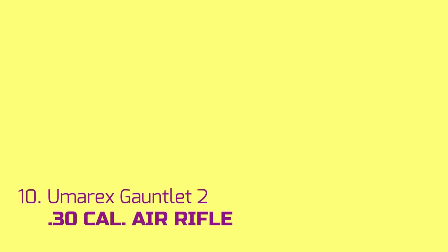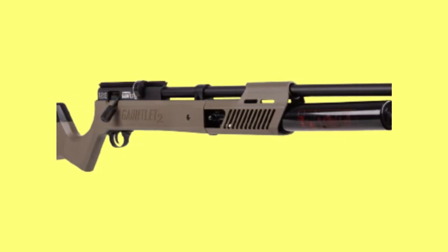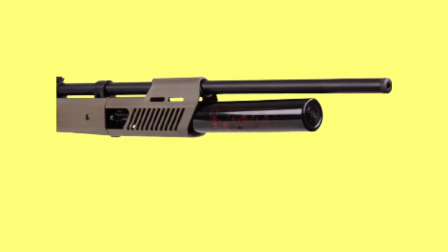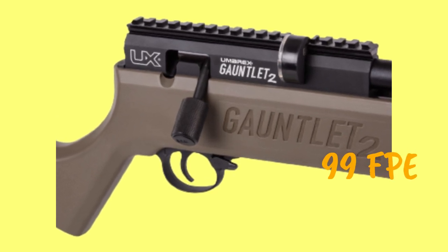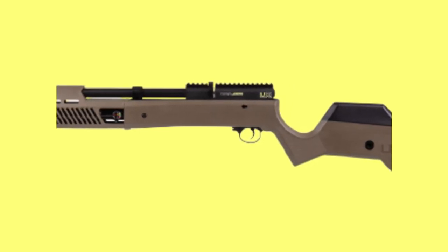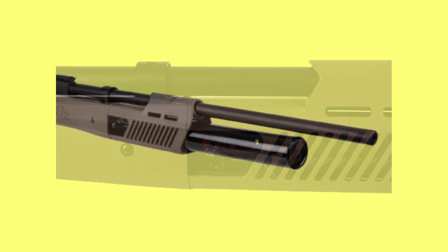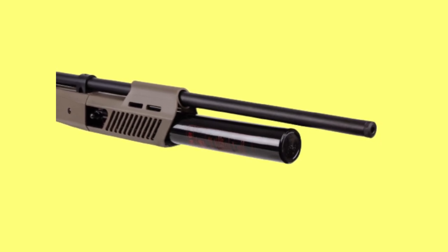Number ten: Umarex Gauntlet II .30 caliber. You don't need to spend a fortune to get the best hunting air rifle. In the Umarex Gauntlet II, you have a serious hunter — this air gun is a powerhouse on a budget. You get up to 99 foot-pounds of muzzle energy on shots, which is enough to tackle small and medium game. Its air tank of 24 cubic inches provides 25 shots per fill. The Gauntlet II is a relatively quieter air gun, having been designed with a full baffle mechanism for noise suppression.